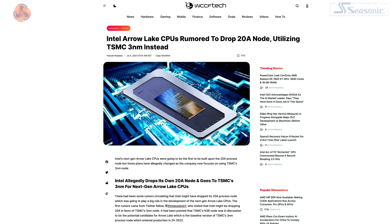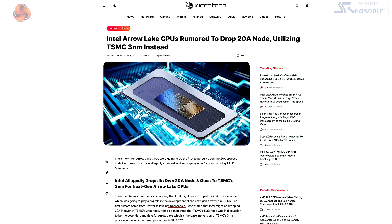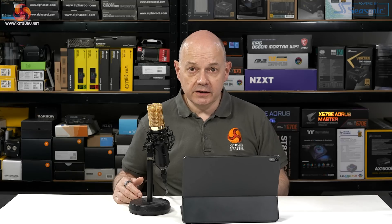Soon after my video went live we saw news from WCCF Tech. Headline: Intel Arrow Lake CPUs rumoured to drop 20A node, utilising TSMC 3nm instead. WCCF Tech says 'rumoured,' but despite that we cannot see a way to reconcile this headline with Intel's roadmap. Arrow Lake according to Intel uses 20A; WCCF Tech says Intel is dropping 20A for Arrow Lake. What's going on here? There are two obvious explanations. The first is that Intel's roadmap is just plain wrong — that would be a very big deal. The second is that WCCF Tech is wrong. They did in fairness say 'rumoured,' but their news story might just be complete bunkum. Or of course things might be somewhat more complicated.